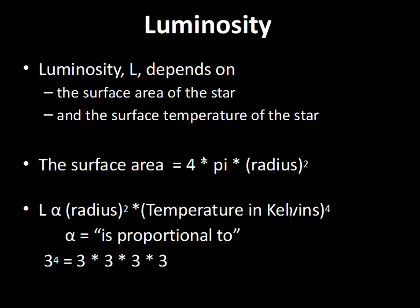Luminosity is physically how much energy is being put off by the star. There are two main factors that control luminosity. One is how big the area of the star is — how much region is sending light out into space — so if the area is bigger, the luminosity will be bigger. The second is the surface temperature of the star, which plays a crucial role. When we studied light and black bodies, we saw that as temperature goes up, more energy is emitted at every wavelength.